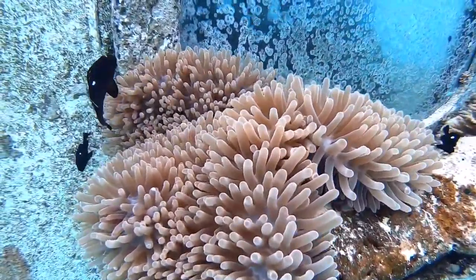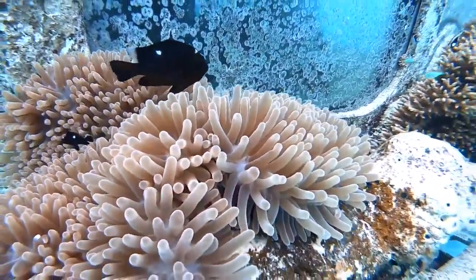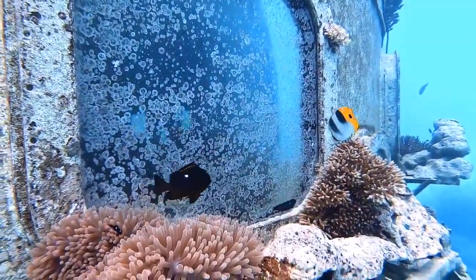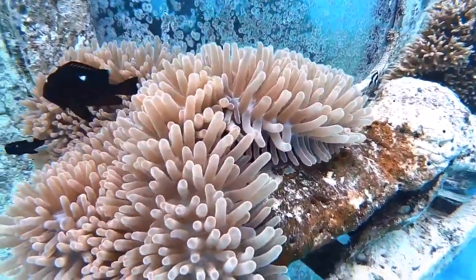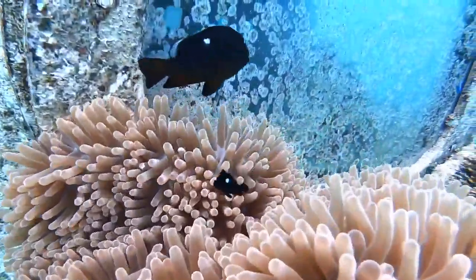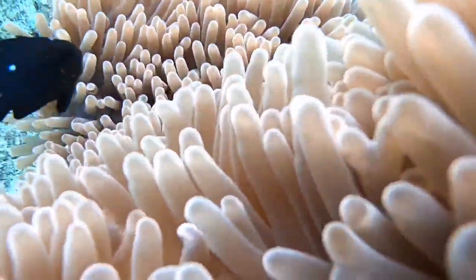These little bully fish right here are called Golden Domino Damselfish, and they're really cute swimming around in the anemone. This guy's totally protecting his space. This was also at around 20 feet, just along the edges of the conservatory.